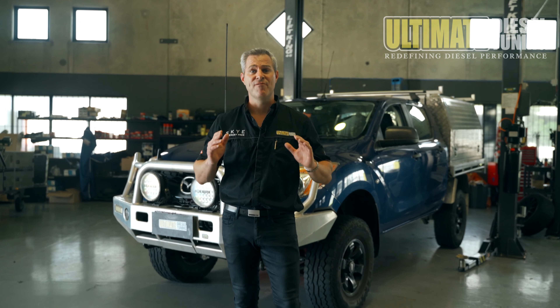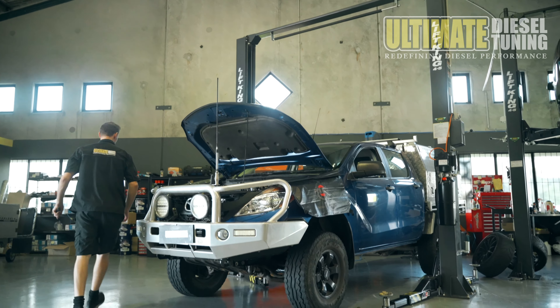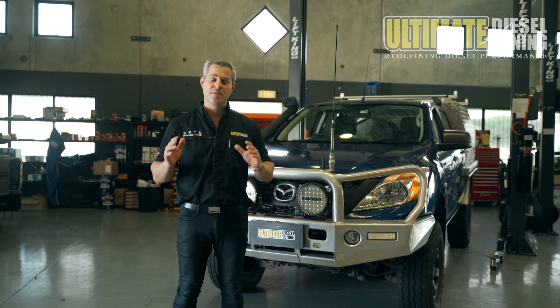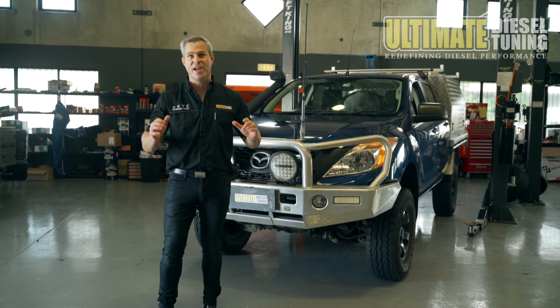These Ultimate Torque packages are very popular with impressive gains in power and torque, safely and reliably. This customer tows a three-ton boat with his BT50, and he's about to take off on a trip around Australia, so he's certainly going to give the BT a workout with the load he's towing.